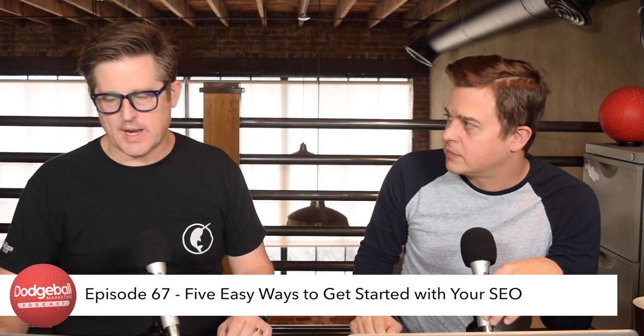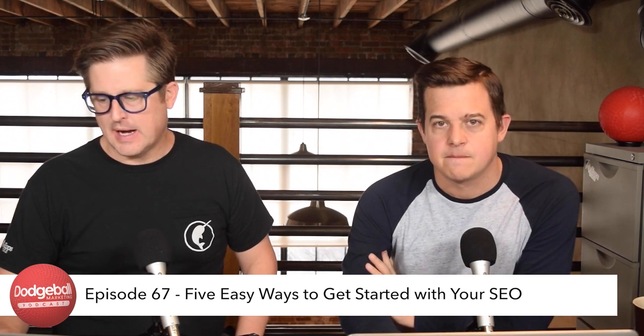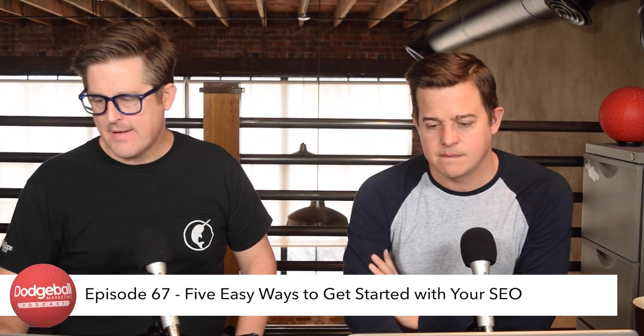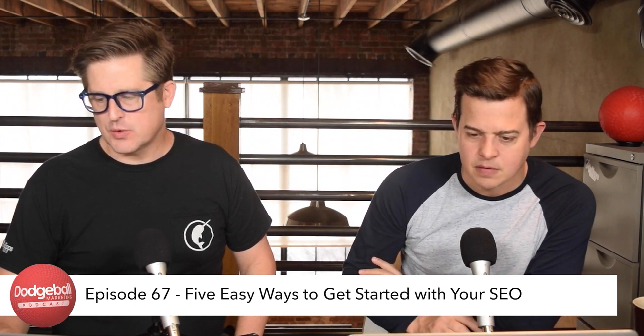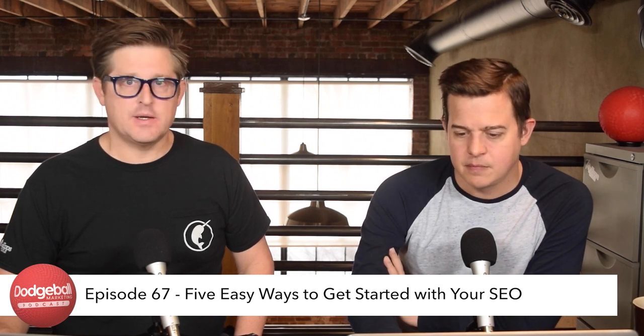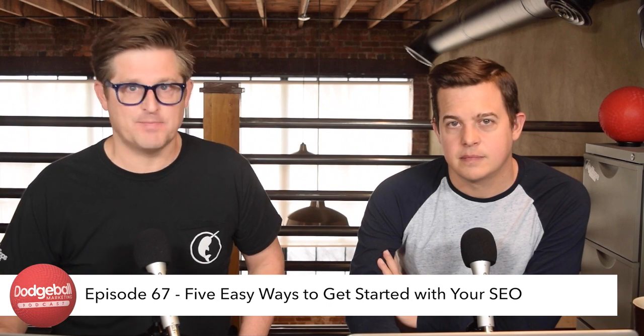Thanks, Chris. This has been a great episode — five easy ways to get started with your SEO. Follow us on Facebook, Twitter, YouTube, and LinkedIn to receive alerts for new episodes, and drop your comments below. Please subscribe and we'll see you on the next one. Thanks, everybody.